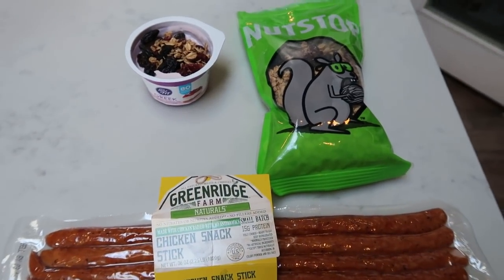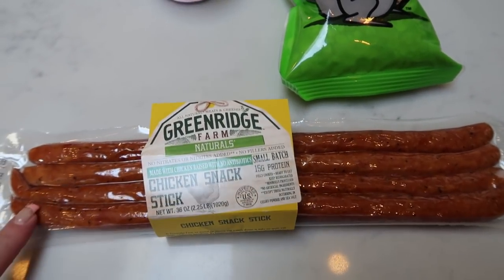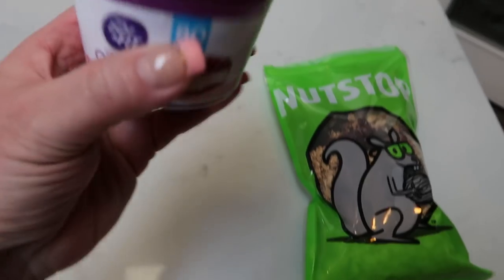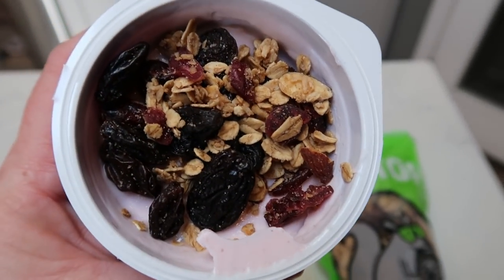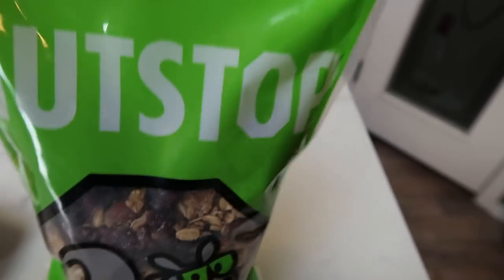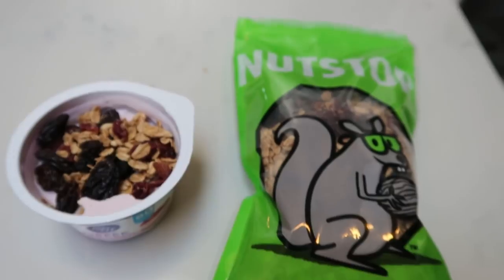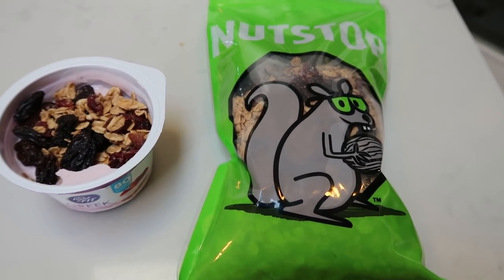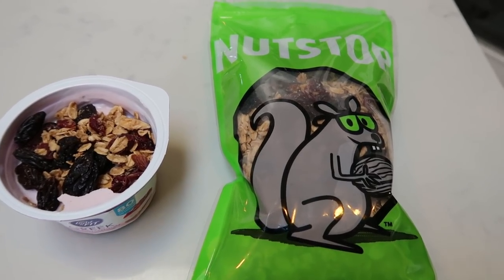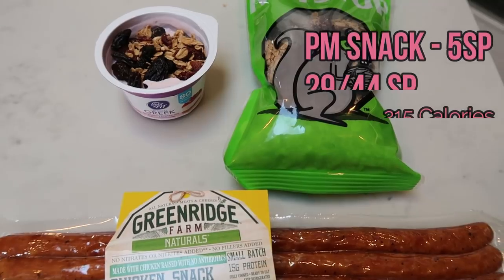Here's my afternoon snack — it's kind of a hodgepodge. I'm going to have one of my Greenridge Farms chicken snack sticks from Costco. This entire huge stick is two smart points and they're so good. Then I'm going to have a light and fit strawberry cheesecake yogurt topped with one smart point worth of granola — this is the cranberry granola from Nut Stop. Look at those big raisins and cranberries — just gives it that little bit of crunch. I do have a discount code for you guys in the description box for 10% off. So this is going to be a five smart point snack: three for the yogurt and two for the stick.